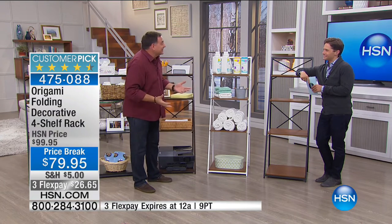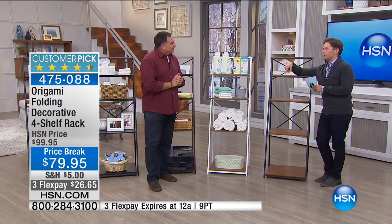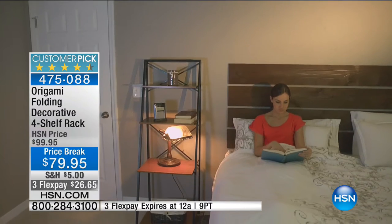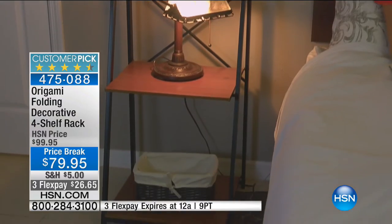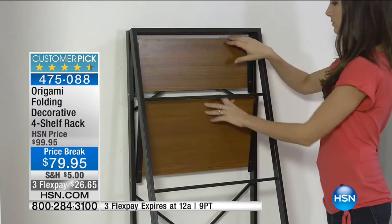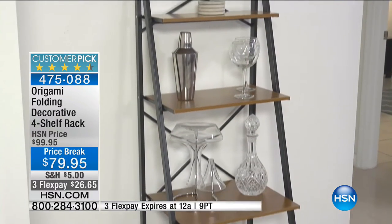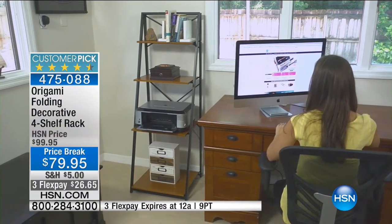A lot of folks have pedestal sinks, so you lose all that space underneath — this is a great way to reclaim it. If you're always moving homes or in a rental, if it's your son's apartment with everything on the floor, this is a great choice. What you spend on shelving today normally doesn't last past that home, but this lasts. It's beautifully appointed, versatile, and easy to set up.